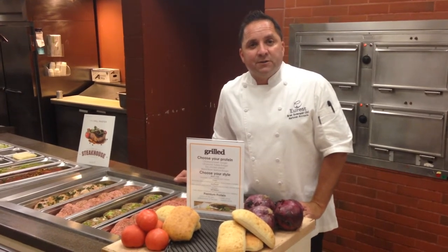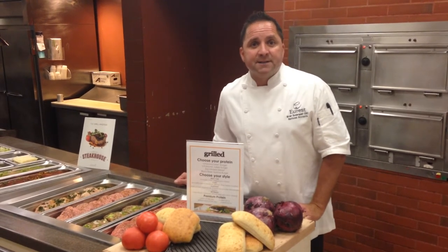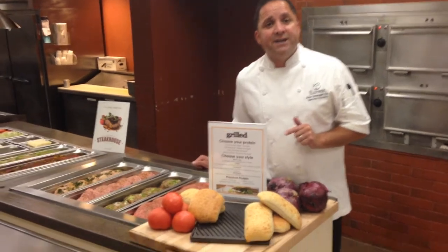I know there are a lot of locations out there that run grill in some form or another. There are a few tiers — all the way from hand-formed in-house burgers to grab-and-go. Today we're going to show the higher end here, and let's go ahead and start by looking at the station signage.